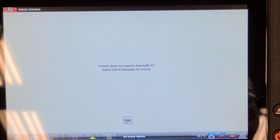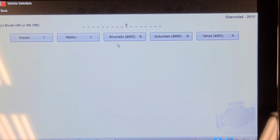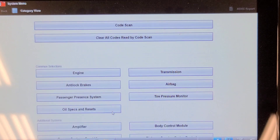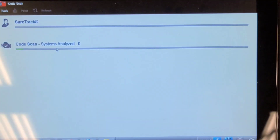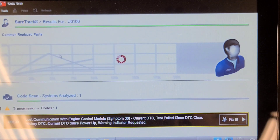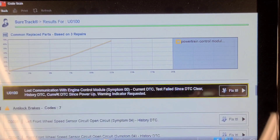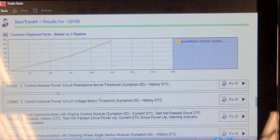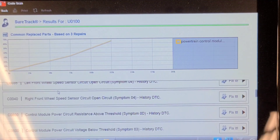The ECM is not communicating, so we'll have to manually ID it. I'll get the VIN number. I manually entered the VIN and it still didn't decode, so let's do a code scan and see if anything will communicate on the CAN bus. We got communication with the transmission and the ABS module, but it's complaining about a loss of communication with the engine control module.